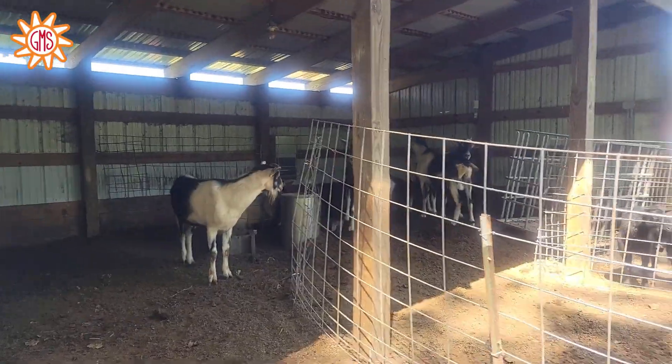Hey guys, it is Emery out here in the woods with you. I wanted to show you all of our bucks because breeding season is upon us, so I wanted to let you guys get a glimpse.